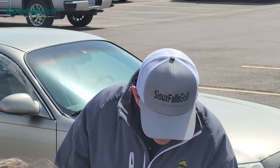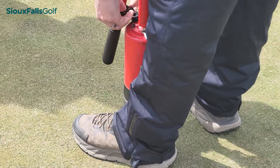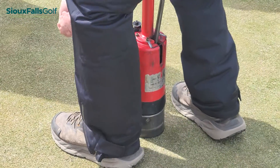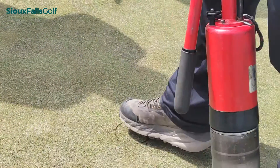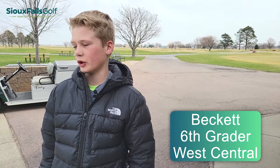Kids like Beckett enjoyed getting their hands on the specialized equipment that the pros use to keep our tee boxes tight, fairways fast, and greens in great shape all season long. They also learned the importance of what's under the grass as well. As Beckett put it, they're learning how to keep the golf course in good shape and about trees so far basically.